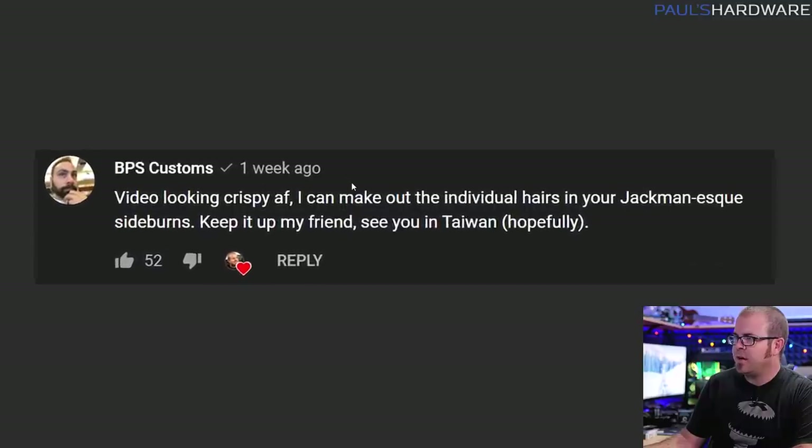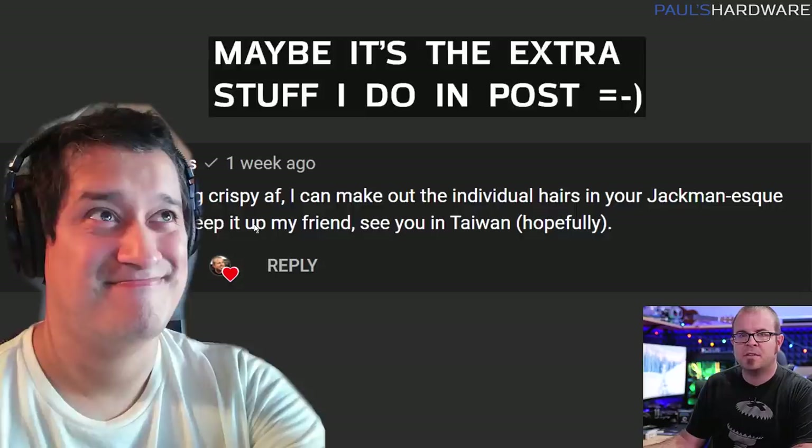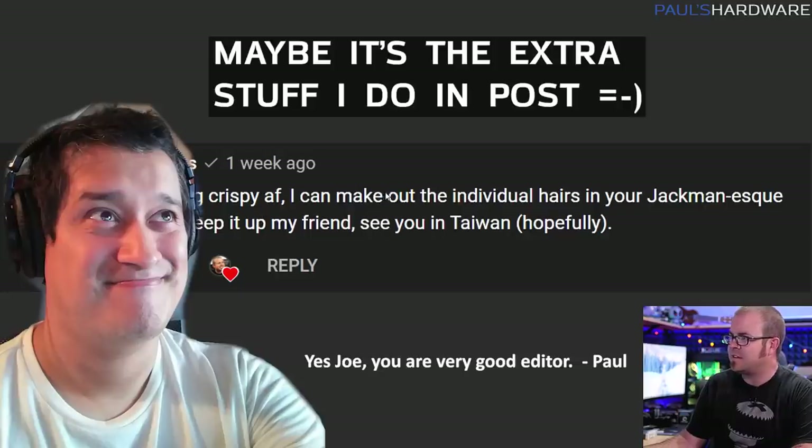Next question is from my friend Brian — BPS Customs has a YouTube channel, if you guys aren't subscribed go subscribe. He complimented my video crispiness — thank you. I always get compliments on this setup. It's just a GH5 with a Sigma 18-35 lens and a direct capture to the PC at 1080-60. I'm glad you can make out all the hairs in my sideburns.